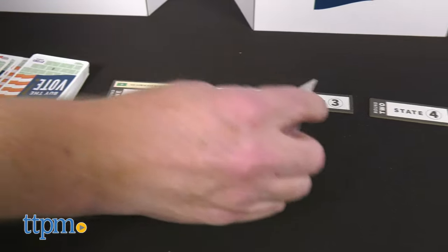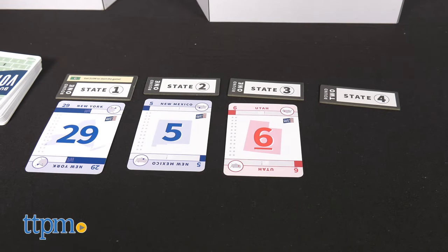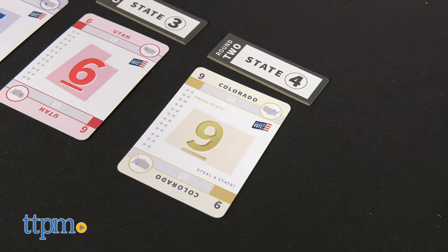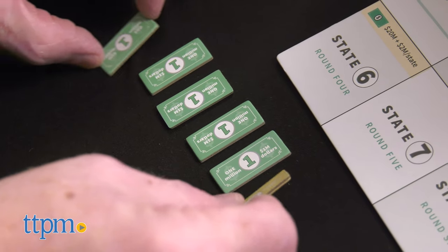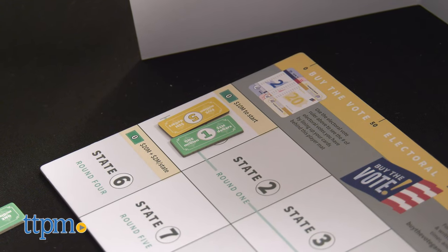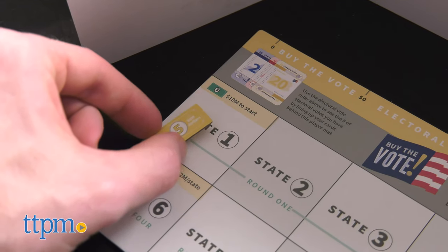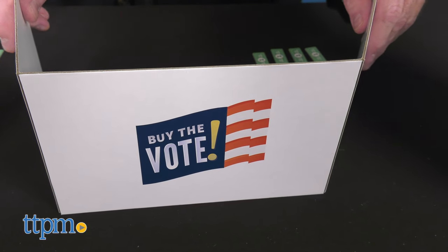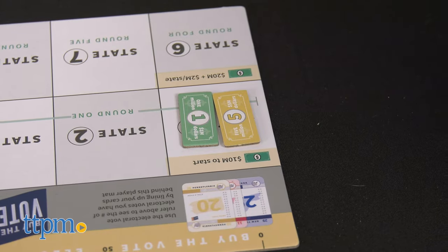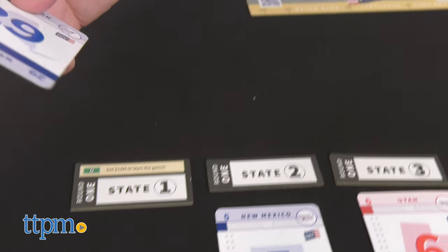This fast-paced strategy game allows two to five candidates to campaign in rounds. Players bid for 50 states by spending millions of dollars on advertising. In every round, states are flipped up for candidates to bid on. Each candidate places their bid behind voting booths, and once revealed, candidates see who won the state by being the highest bidder.